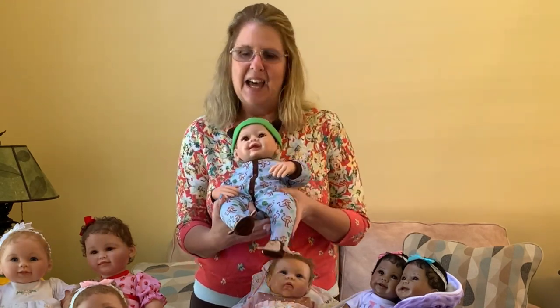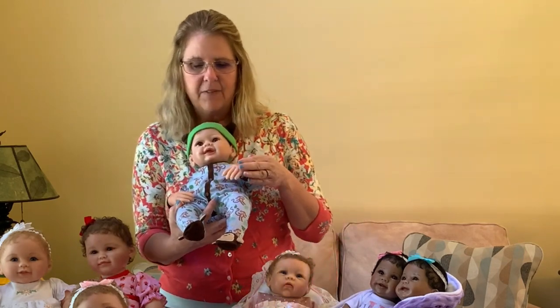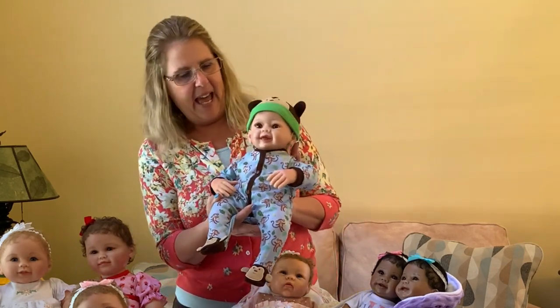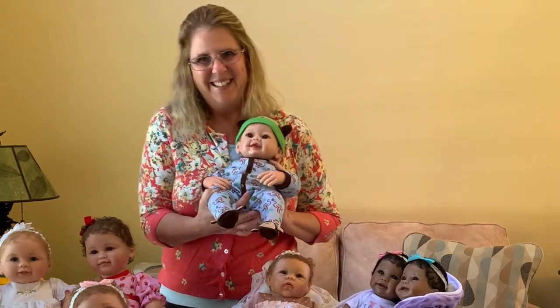He has hand-rooted hair, hand-painted vinyl, and inset eyes. He is simply a beautiful, delightful boy. This is Lucas.